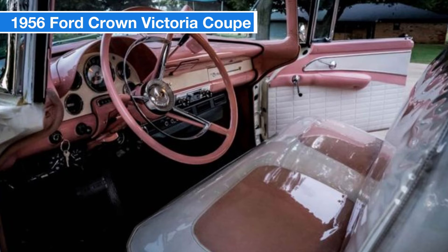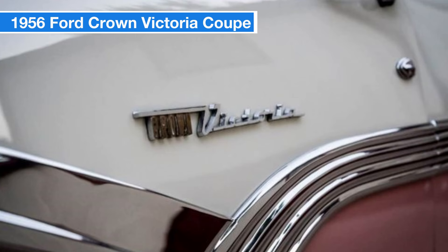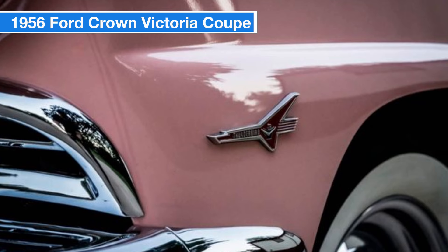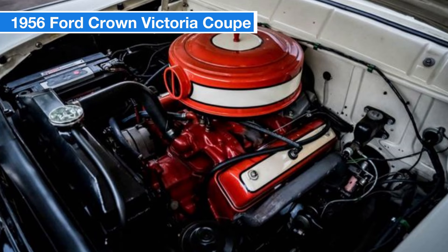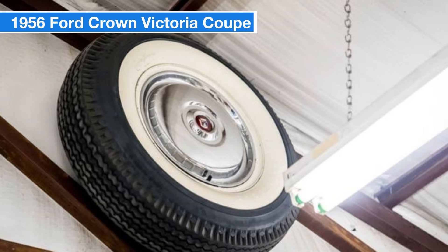This Crown Victoria has been meticulously restored with photos documenting the rotisserie restoration — it's a showstopper that's ready to drive across the country. Appraised at $70,000 two years ago, it also includes original wheels and bias ply tires. Though the engine bay looks classic, this restomod combines the look of a timeless classic with the performance of a modern car. Out of a private collection, it's located in Purcell, Oklahoma, and is ready for its next adventure. For more details or to schedule a viewing, please check the description.